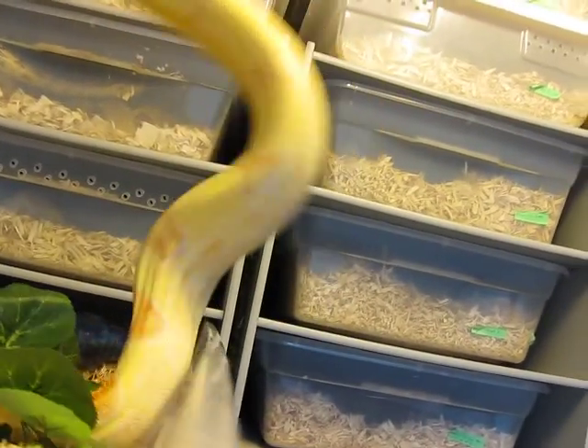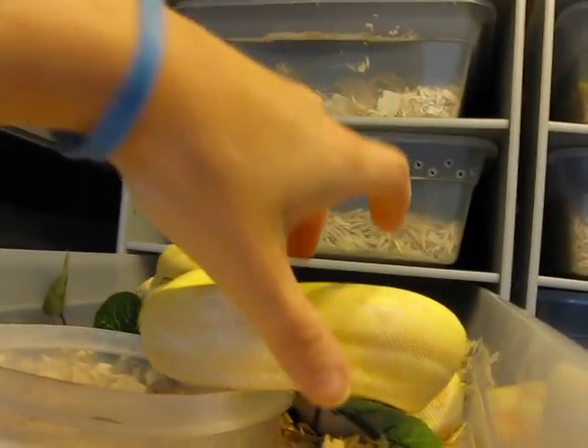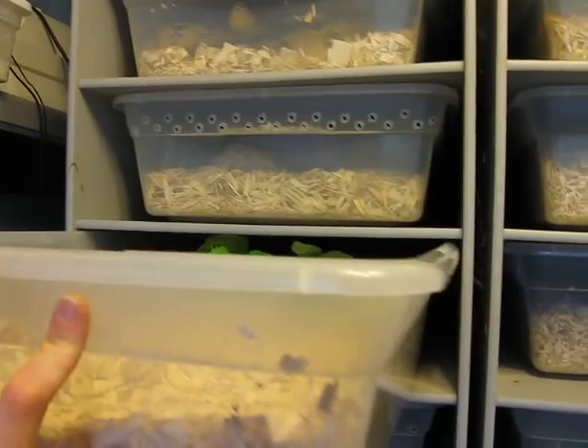He might be a sharp, I don't know. I call him miniature because he is, believe it or not, like four years old. He just doesn't grow. He eats really well, he grows, but it's slow.